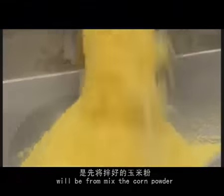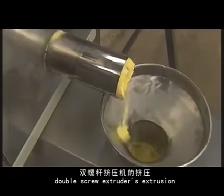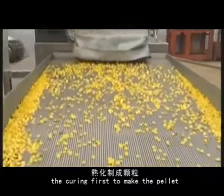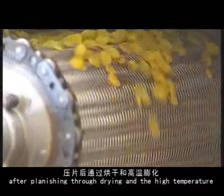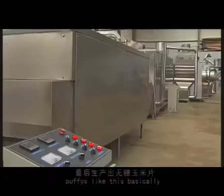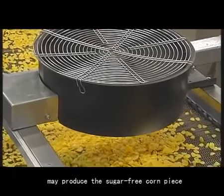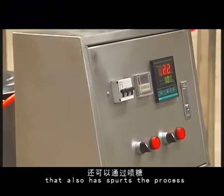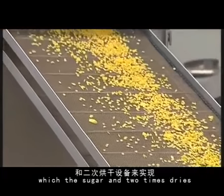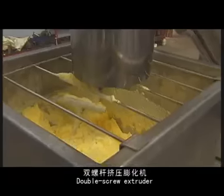The production process takes corn powder through a 90 to 110 degree double screw extruder. The output is first made into pellets, then delivered by conveyor, put through drying and high temperature puffing. This process can basically produce sugar-free corn puffs. If a surface sugar coating is needed, there is also a sugaring step available.